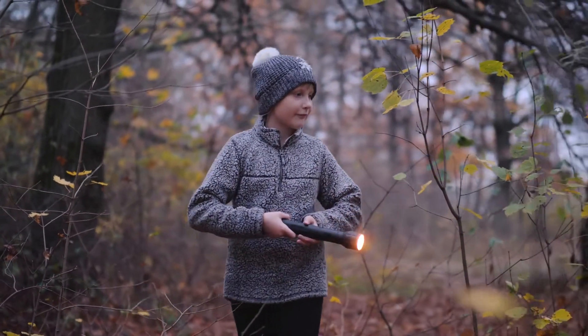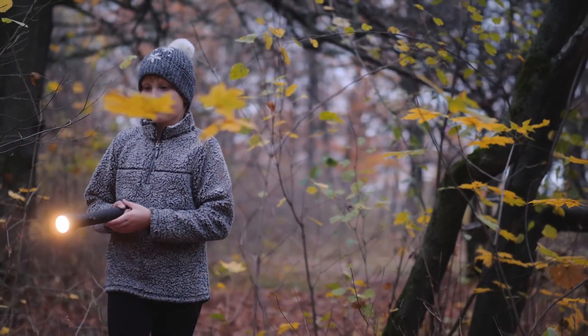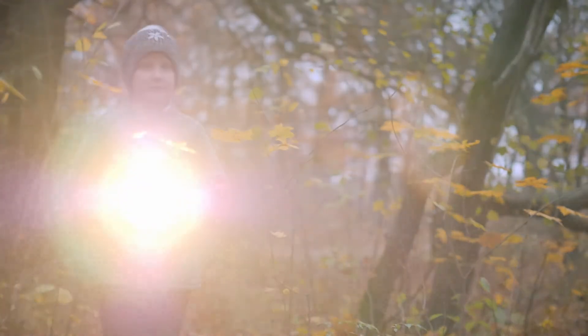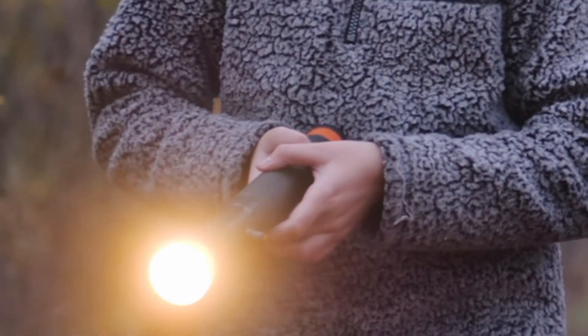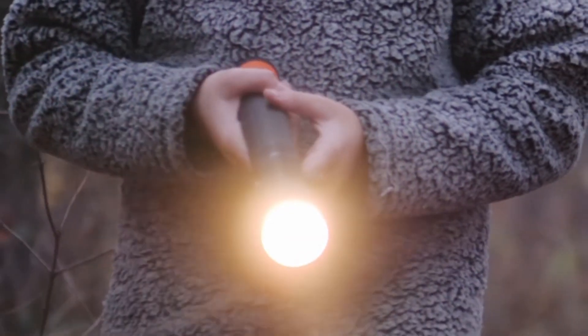Have you ever been on a hike at night? We have to walk very carefully because it's dark. But there is a special tool that can help us see further — a flashlight! When we shine the flashlight in front of us, the light beam shines into the distance and helps us observe things that are far away. Our sense of sight helps us see the traveling light.